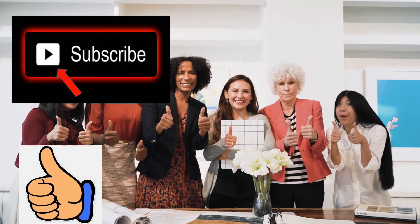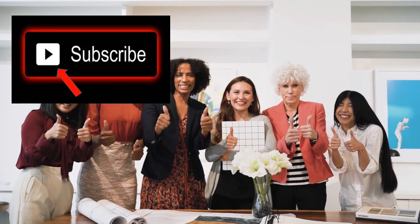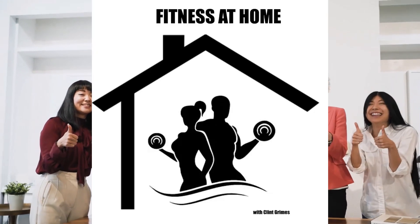If you liked this video, give it a thumbs up and click on this video to discover five foods that kill testosterone. That's it, that's all. See you next time.